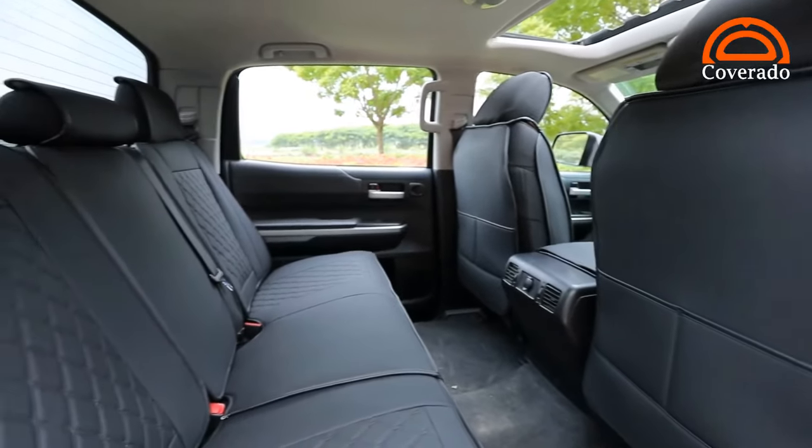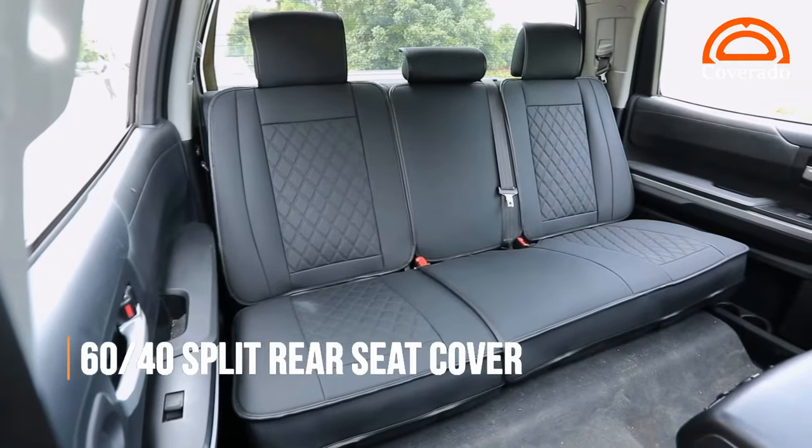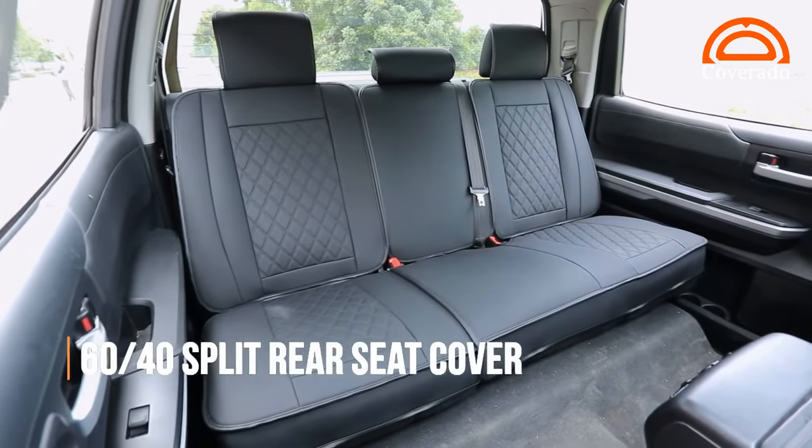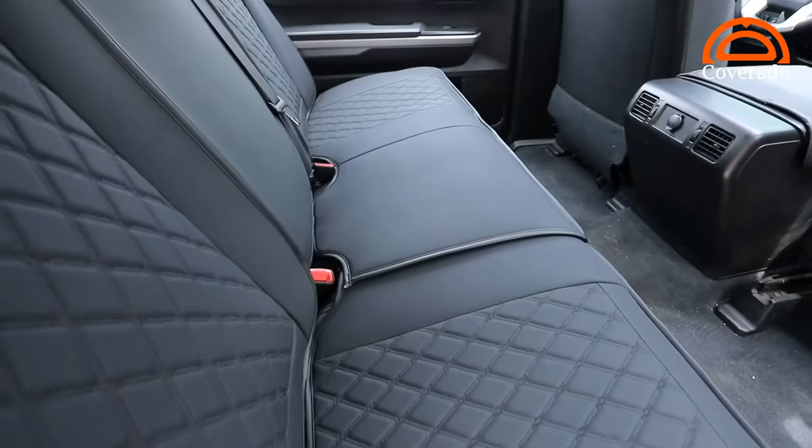They're easy to clean, too. Simply wipe off spills or dirt, or toss them in the washing machine. These covers fit snugly on most standard-sized car seats, and they're compatible with side airbags.